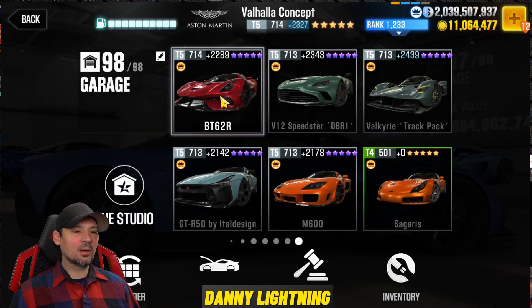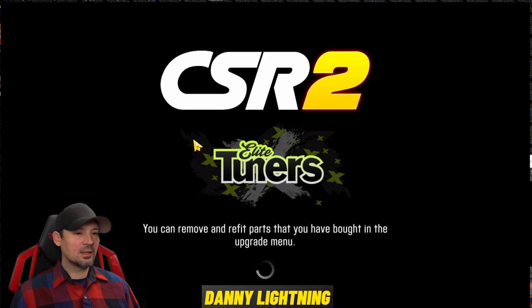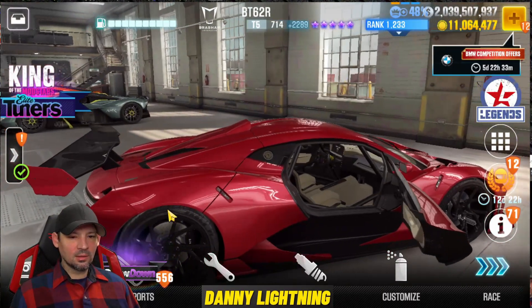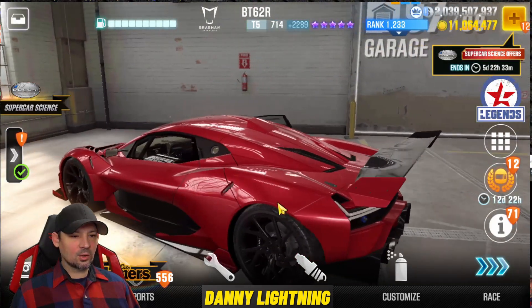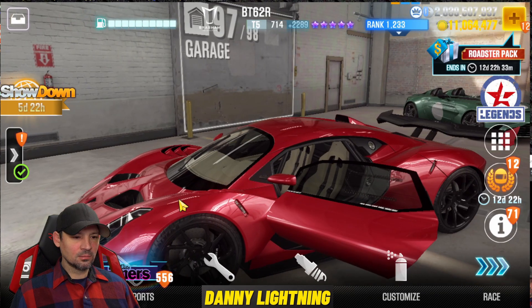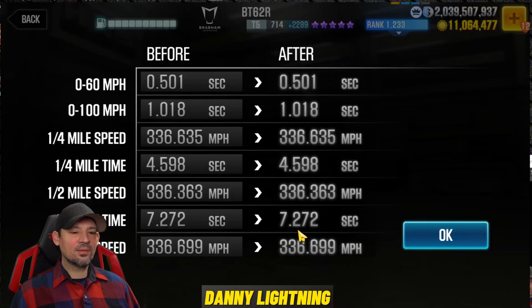On to the next garage — we've got a purple star version of the BT62R. Very cool looking car, though I don't love the red interior with the cream color. Nothing seems to open on the back or front. On the dyno this one runs a 7.272 — another really fast car that could possibly run even faster. That's going to be a nice car overall.